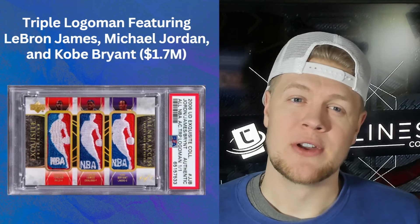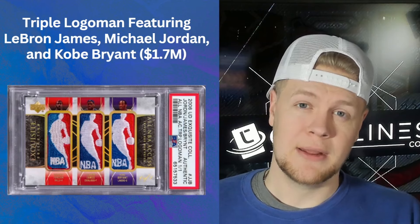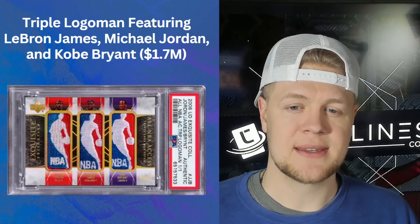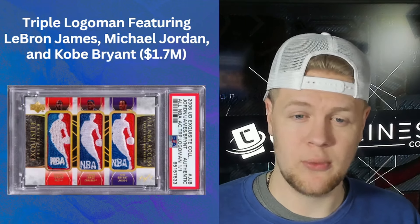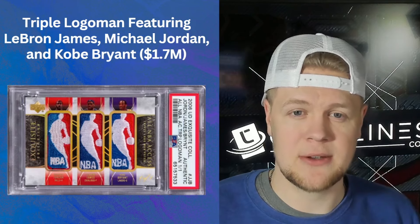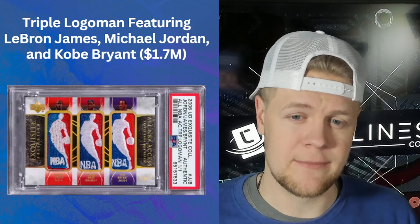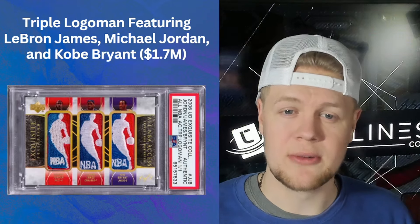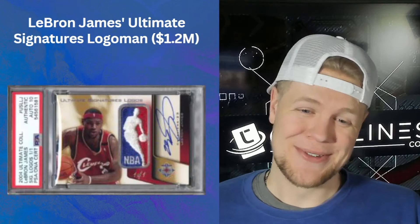Also at 1.7 million dollars is the Triple Logo Man card featuring LeBron, Kobe, and Michael Jordan, from 2006 Exquisite. It's a beautiful one-of-one card of three of the greatest basketball players of all time, so of course it's worth a lot of money. It is not actually graded — it is just authenticated with a PSA authentic slide.